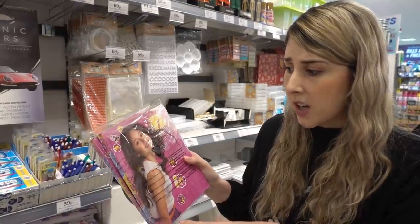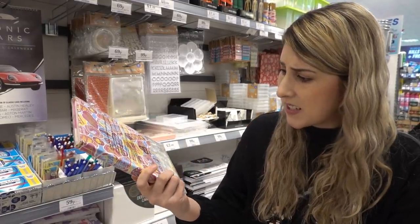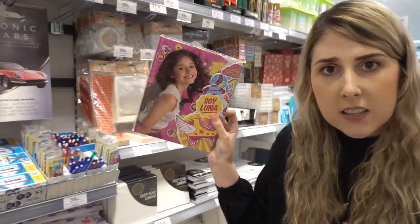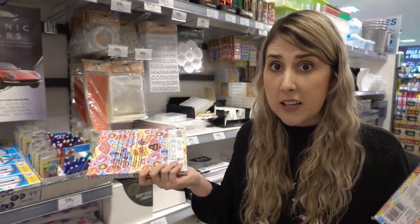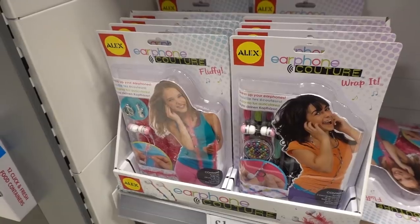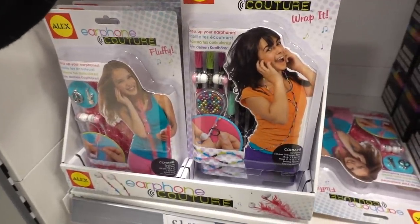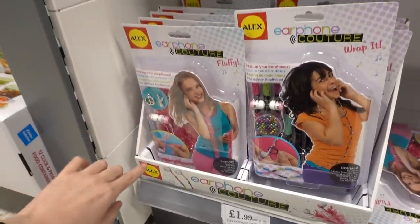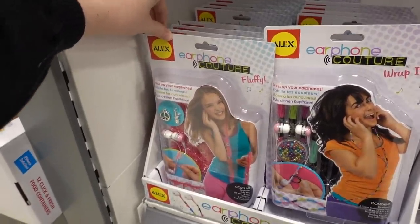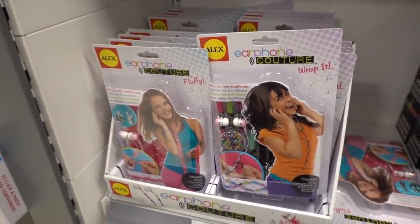I've just found these hardback notebooks based on a Disney Channel show — they're only 29p each, handy if you need a notebook regardless of what's on them. I also spotted design-your-own headphones: the retail price was £11.99 but they're only £1.99, which might make a great gift for someone who likes crafts.